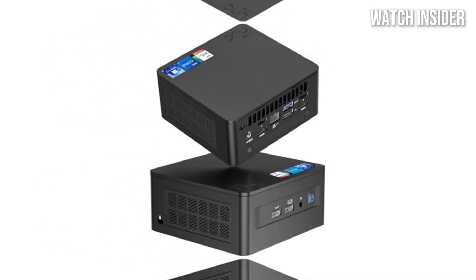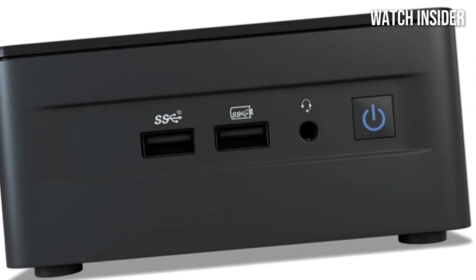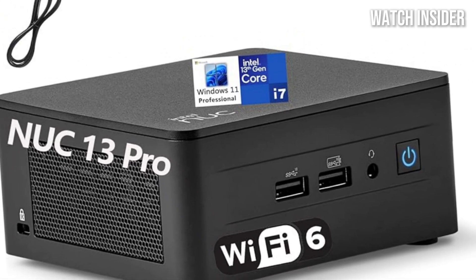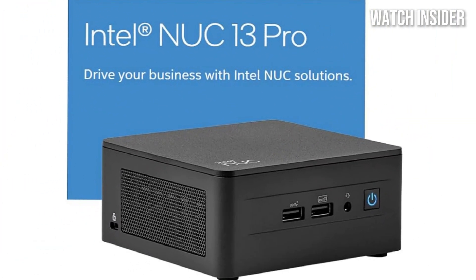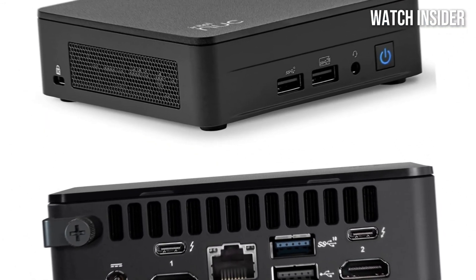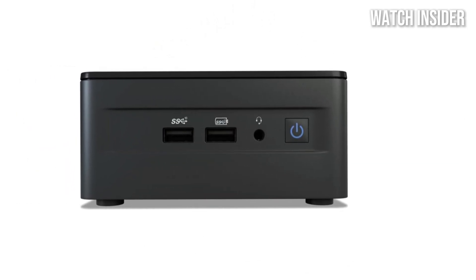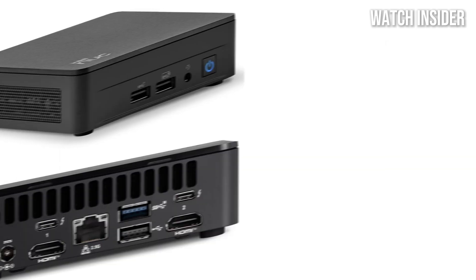It handles demanding applications with ease, whether you're running complex spreadsheets, graphic design software, or multitasking between various programs. Coupled with support for DDR4 RAM and ultra-fast NVMe SSD storage, this mini PC delivers swift boot times and responsive performance, ensuring you can work efficiently without any unnecessary lag. Measuring just a few inches tall, it fits seamlessly into any workspace — home office, corporate environment, or small studio. With multiple USB ports, HDMI outputs, Thunderbolt support, and Ethernet connectivity, it provides all the necessary ports for peripherals and external displays, making it highly versatile.